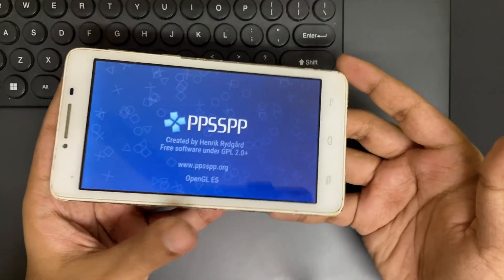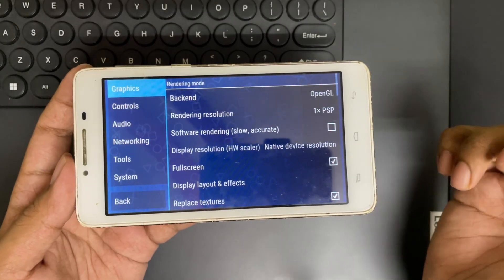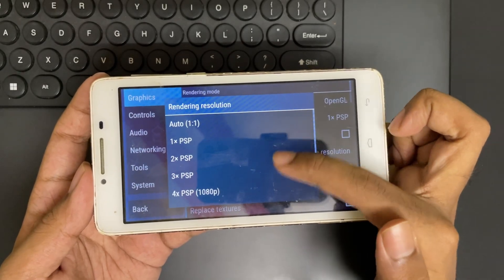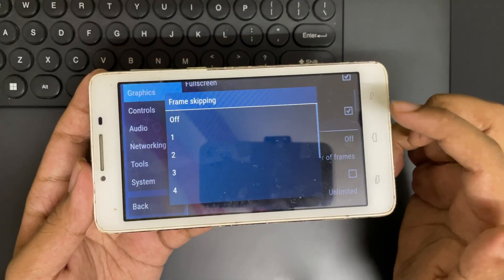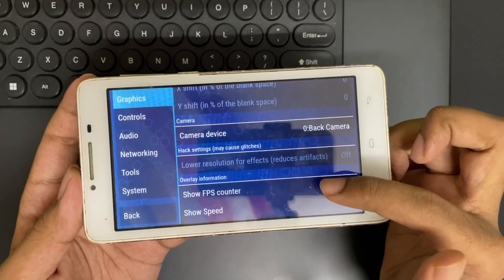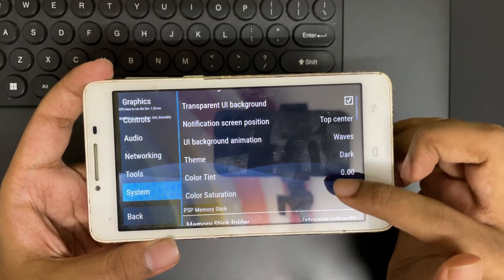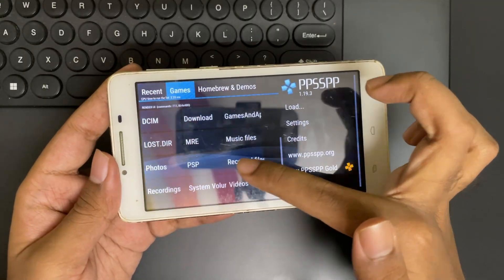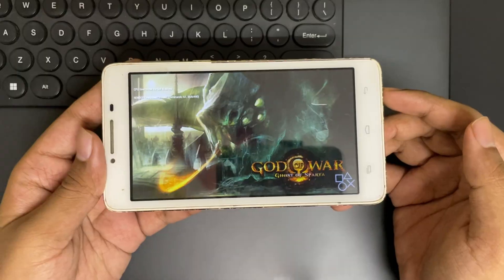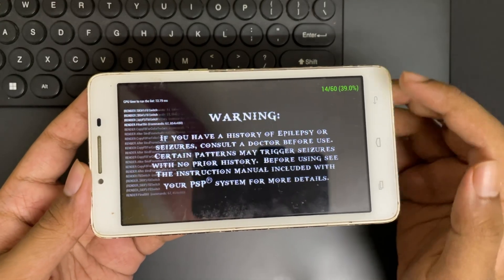So let's open the PSP emulator. The interface looks the same as usual. Let's go to Settings. In Graphics, the backend is selected as OpenGL. The rendering resolution is set to 1x PSP, and the display resolution is set to Native. Frame skipping is set to 1 or 2, or you can enable auto-frame skip. Texture filtering is set to off. I'll enable the FPS monitor and leave everything else at default. Now let's import the ROM files and start with God of War. Remember, we are doing this on a phone with less than 1 GB of RAM, so follow the timestamps below, sit back, relax, and enjoy the test.